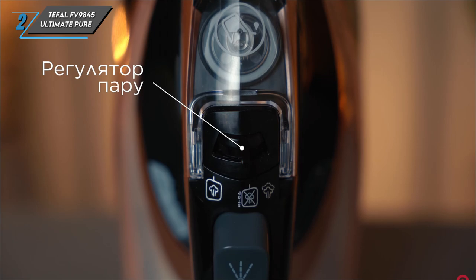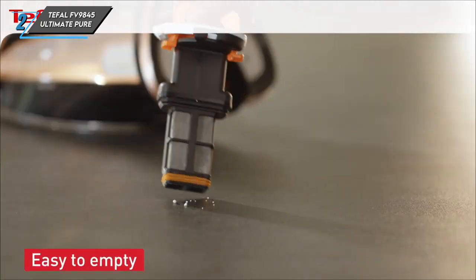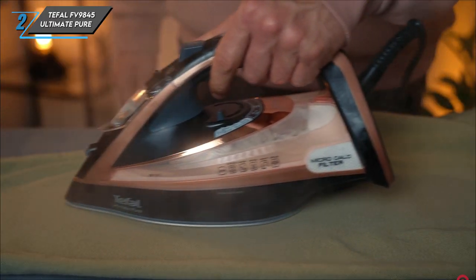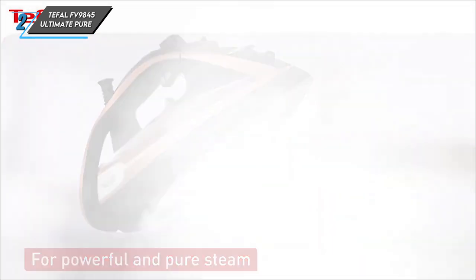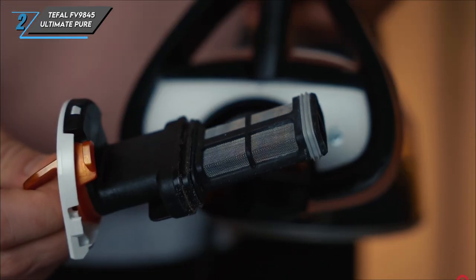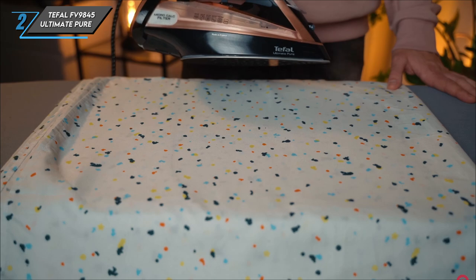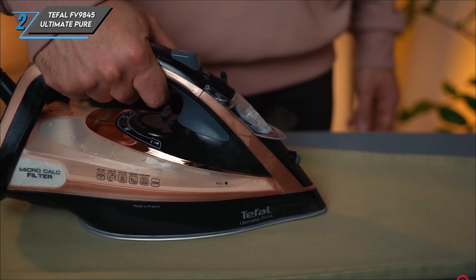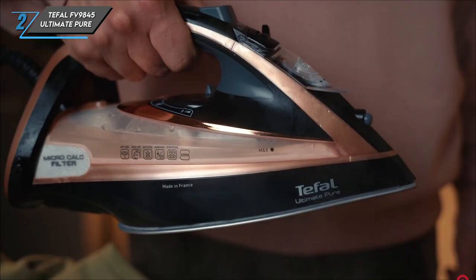Now, let's take a look at the key specifications of the Tefal FV9845 Ultimate Pure Steam Iron. It's a corded iron with a weight of 1.45 kilograms, featuring a generous tank capacity of 350 millilitres. It offers a steam rate of 60 grams per minute and an impressive steam shot of 260 grams. Powered by 3,100 watts, this iron delivers exceptional performance, combining style, functionality and power.